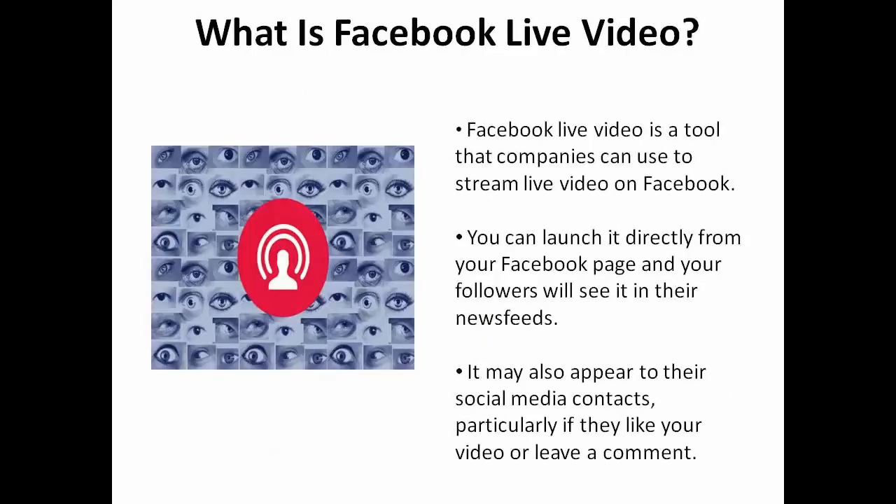Facebook live video is a tool that companies can use to stream live video on Facebook. You can launch it directly from your Facebook page and your followers receive it in their news feeds. It may also appear to their social media contacts, particularly if they like your video or leave a comment.